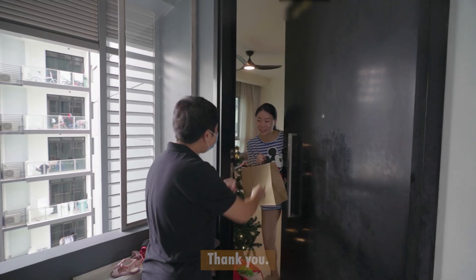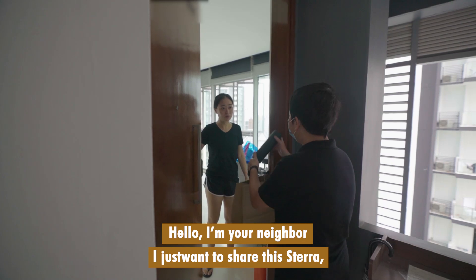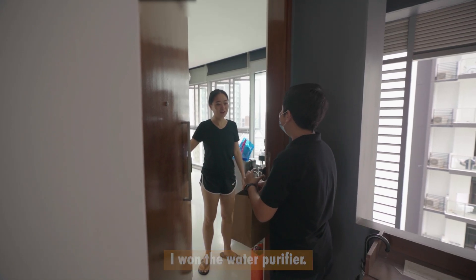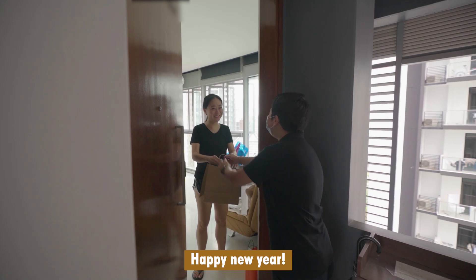Happy New Year! Hello, I'm your neighbour. I just want to share this STERA glass with you — brand new one. I won the water purifier, and they said share with my neighbours. Happy New Year! Happy New Year!